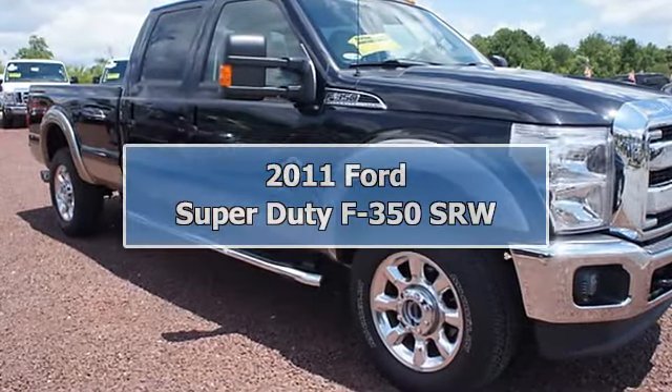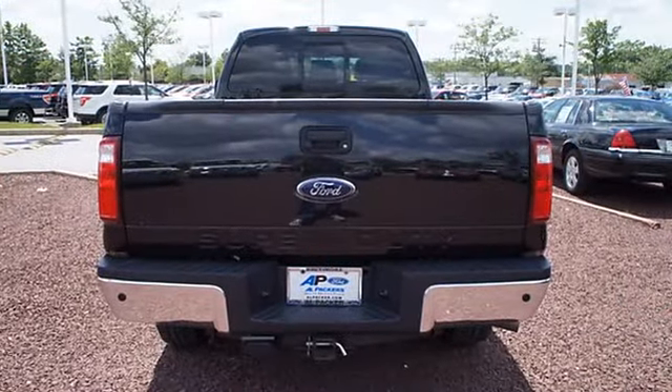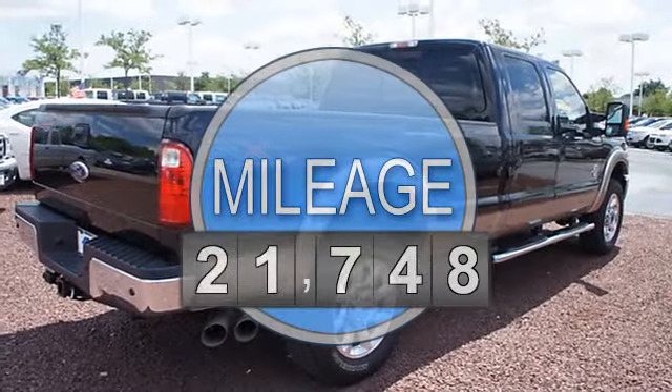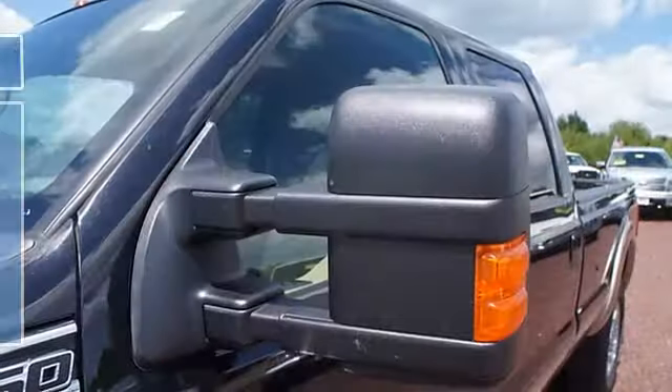2011 Ford Super Duty F350 SRW Crew Cab Pickup. This vehicle features the following equipment: Automatic, turbocharged diesel, 6.7L, 4WD.